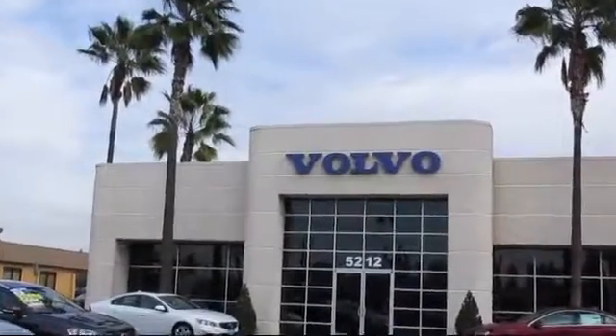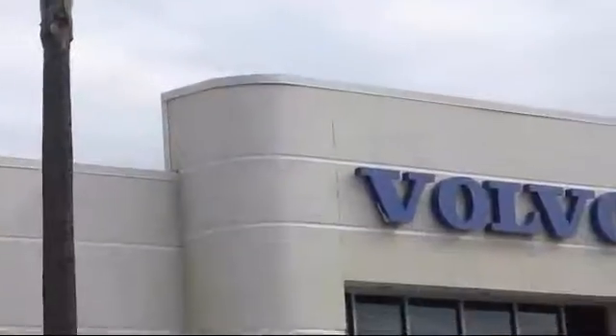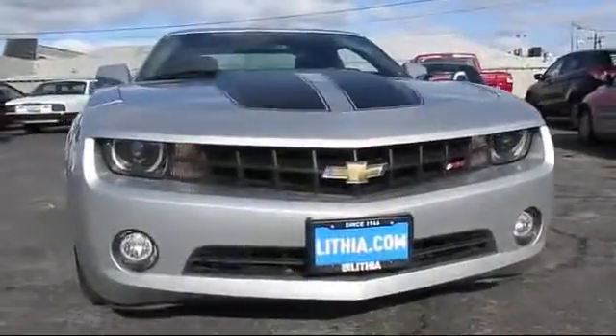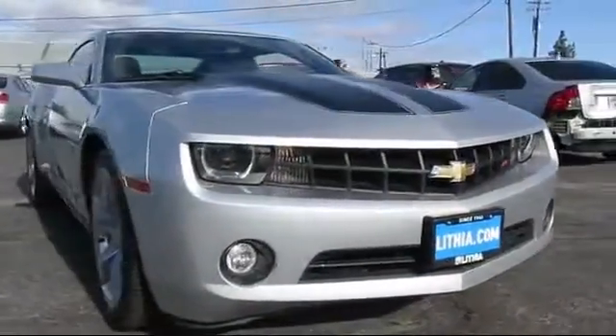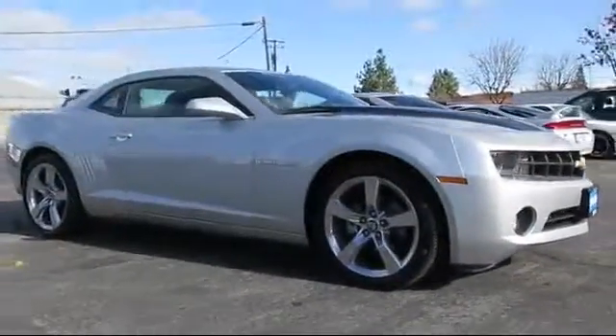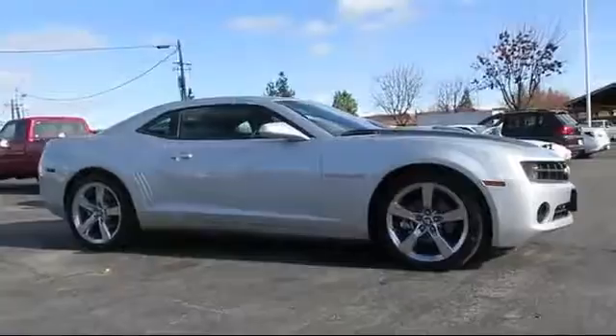Volvo of Fresno is proud to present another vehicle from our great selection of quality pre-owned cars, trucks, and SUVs. This vehicle comes equipped with a rear spoiler, keyless entry, satellite radio, tire pressure monitoring system, and a 6-speed manual transmission.